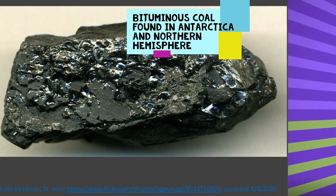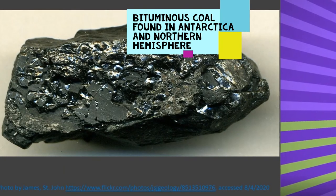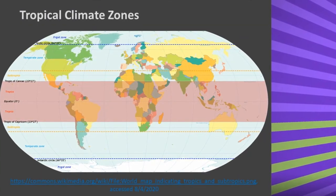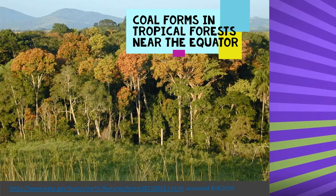Wegener noticed that bituminous coal could be found in Antarctica as well as in the Northern Hemisphere. Bituminous coal usually forms in tropical forests near the equator. Again, this was evidence that the continents had moved.